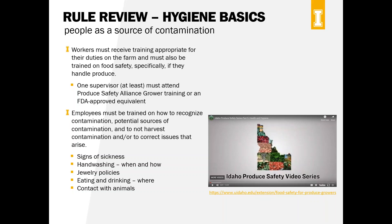With the training requirement, one supervisor — or whoever is in charge of food safety on your farm — needs to attend an FDA-approved equivalent produce safety training class. In Idaho, the U of I and ISDA do the Produce Safety Alliance grower trainings throughout the fall and winter across the state. If you've taken that class, you're good to go. Additionally, employees need to be trained on how to recognize contamination, potential sources, how not to harvest contamination, and how to correct issues that arise.